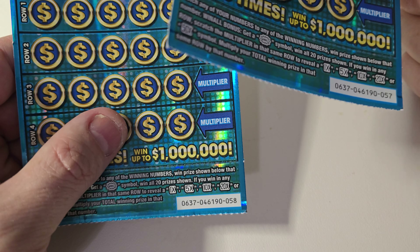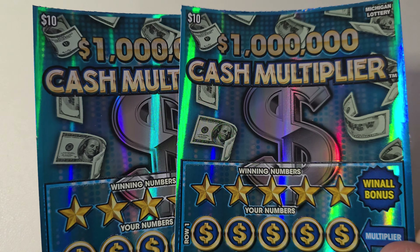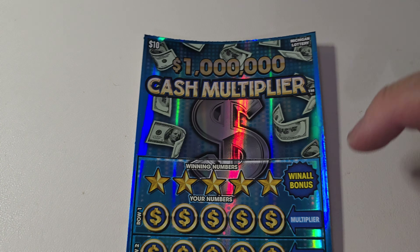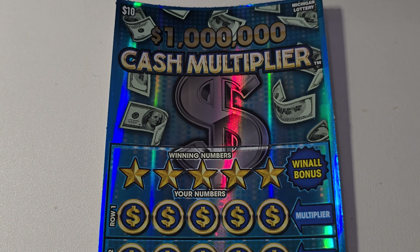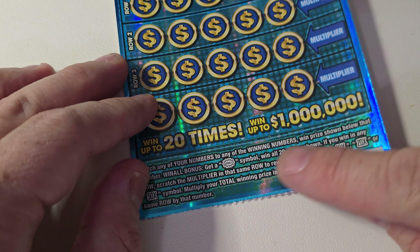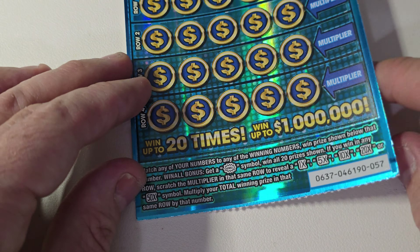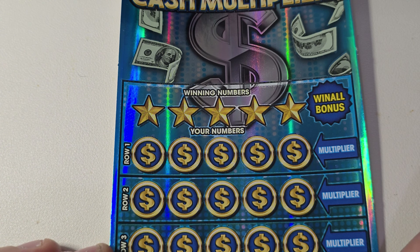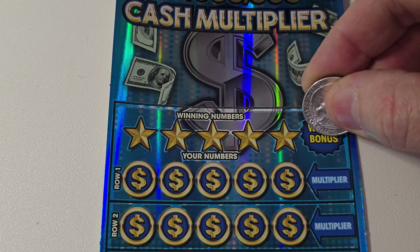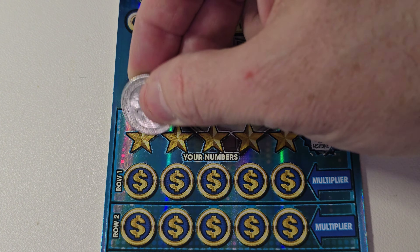Beautiful tickets, nice and shiny. Let's get started. For the win-all, we need to get the win-all symbol, and then we can get 5x, 10x, or 50x multipliers. Let's get started — we get a wishbone. All right, so our winning numbers are...